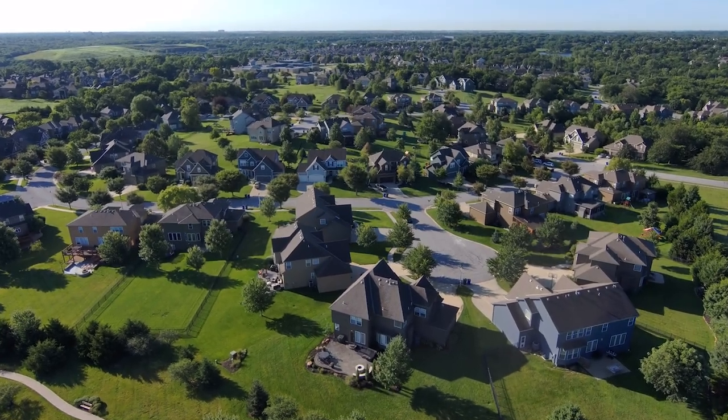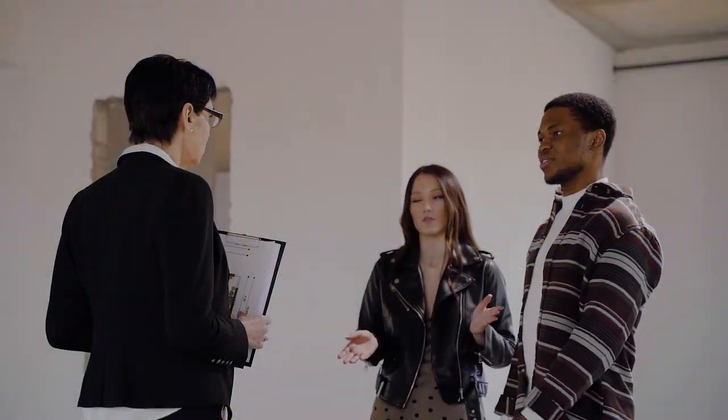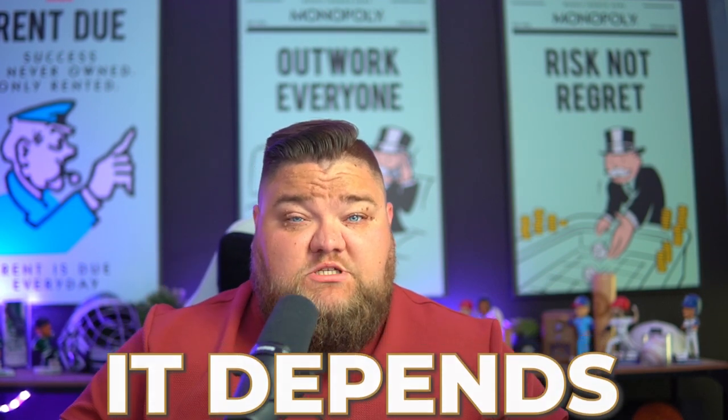So you're looking at a builder's home, you want to buy new construction, and the builder starts talking about incentive money. You're thinking, 'Oh, incentive money — it's like free money!' And then the question always comes up: how should I spend my incentive money? My response is always: it depends, because it is 100% situational.